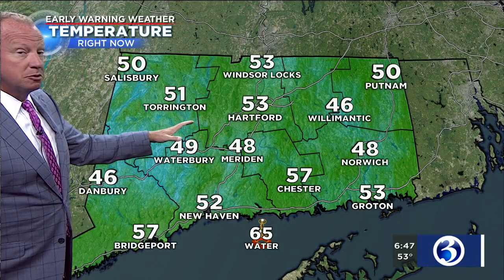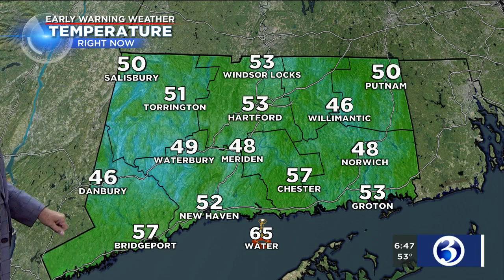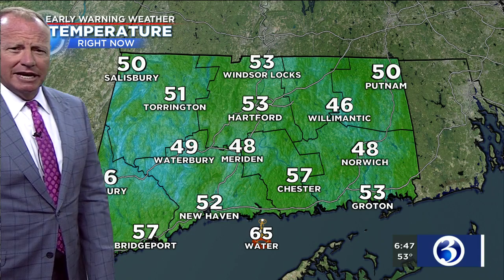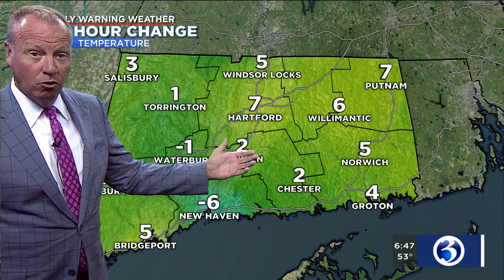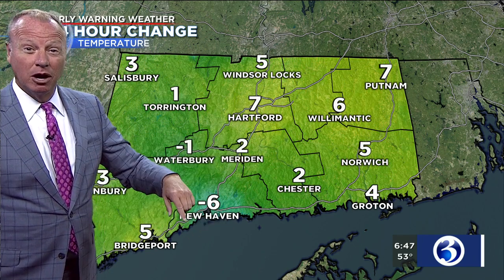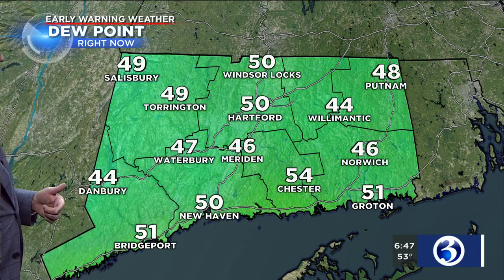The temperatures out there this morning are a little bit above average — 49 at Bradley and at Brainerd, with 48s and 46s, 48s and 49s for central Connecticut. Grab a light jacket as you're heading out the door — you'll trade it in for shorts and T-shirts this afternoon. Temperatures are up from yesterday morning in most locations, with the exception of Waterbury and New Haven, and yesterday they were up substantially from 24 hours before that, so we keep adding to the overnight lows.